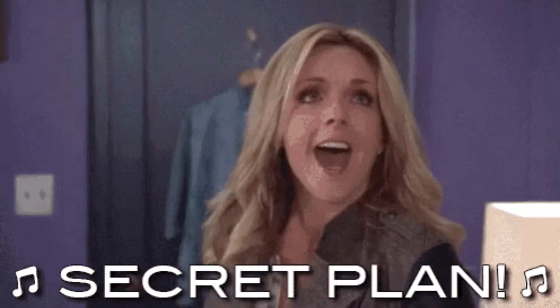Number two: if you're working with a real estate agent, discuss all of this before you go looking at properties. You've got to make a plan — more on that later.